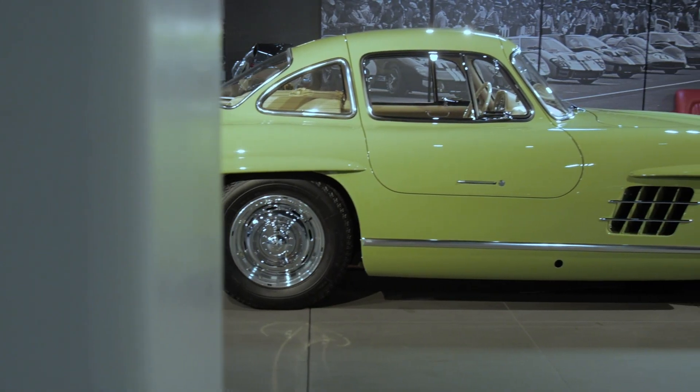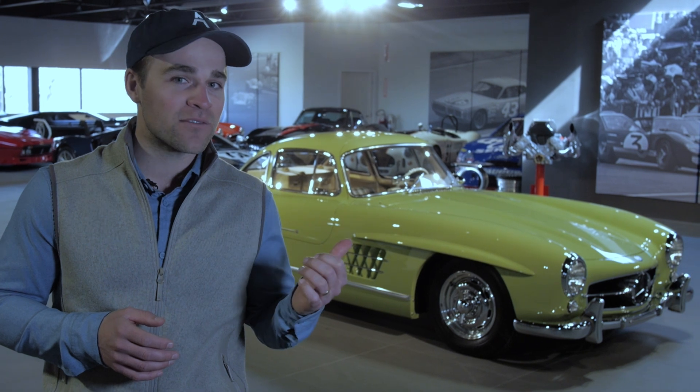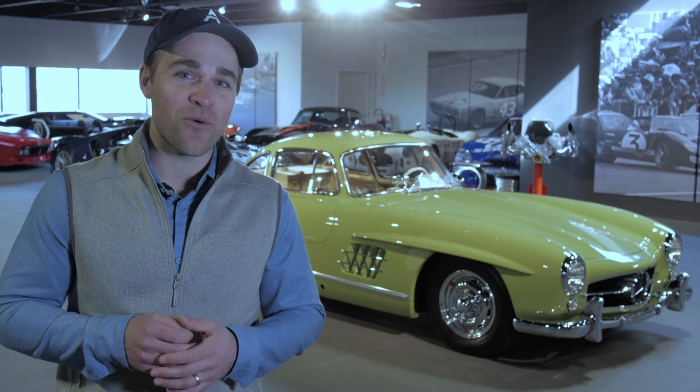The first car rolls off the line in 1954 and isn't shown in Stuttgart or anywhere in Europe — it debuts at the New York Auto Show. The car is a huge success. They build 1,400 of these cars from 1954 to 1957, with over 80% of them sold in the US.